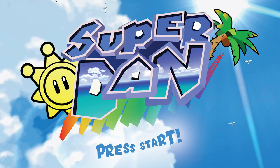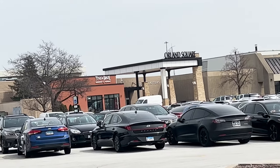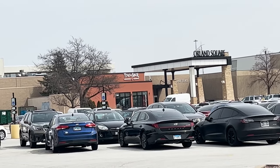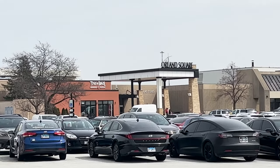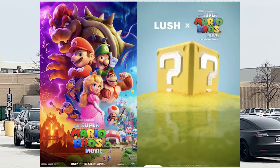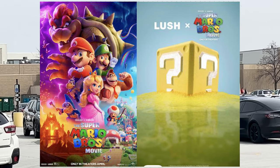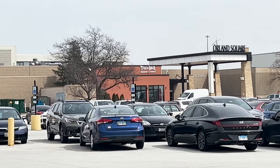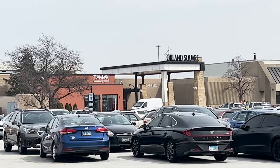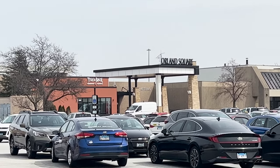Okie dokie, here we go! Howdy howdy! Welcome to the new video. Today's video we are going to a mall to find a Lush so that we can see if they have the new Super Mario Bros. Movie products. Lush did a collab with the Mario movie and they have a bunch of soaps and bath bombs, so we're gonna go to the Lush in this mall and see if they have the stuff. Let's go!